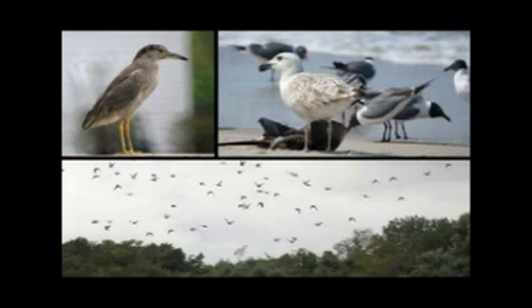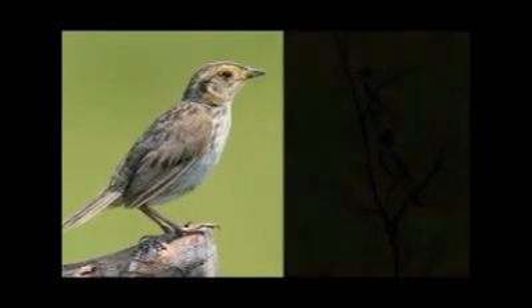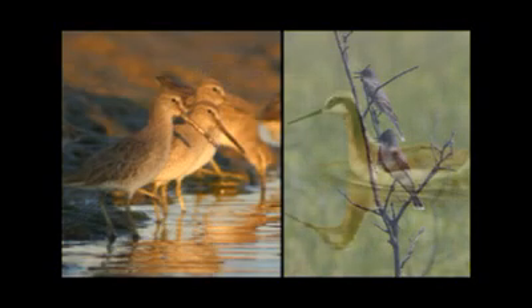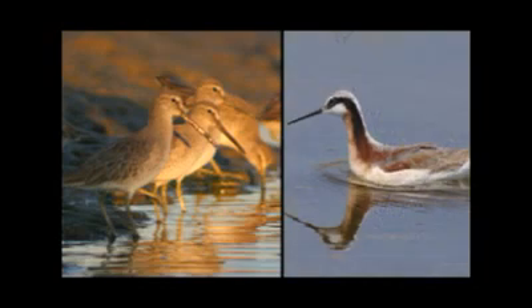Spartina alterniflora is a native salt marsh grass that is threatened in Jamaica Bay and throughout the United States through habitat loss and invasive species. Over 300 species of birds use the park as a stopover during spring and fall migrations.